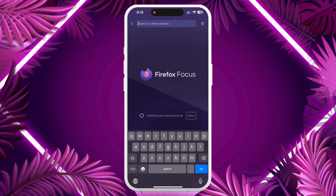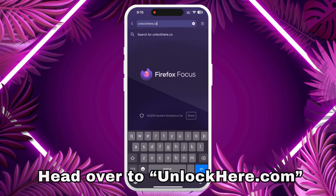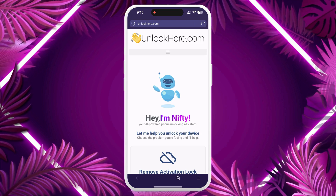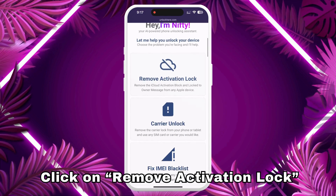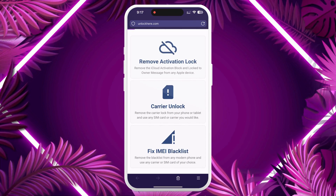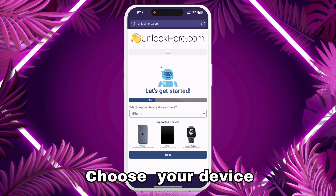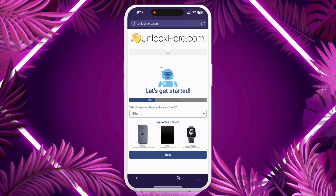All right, let's get down to business. Launch your web browser on your phone or computer and head over to unlockhere.com. This website features a handy AI assistant named Nifty, which will be your guide in unlocking any mobile phone restrictions. Click on Remove Activation Lock, and Nifty will know instantly that you need an iCloud unlock. You'll be given several options: iPhone, iPad, or Apple Watch. Choose iPhone if that's what you're looking to unlock.